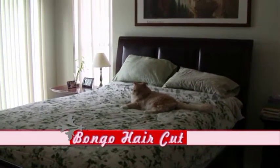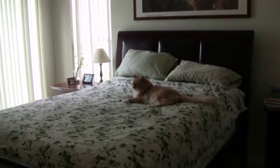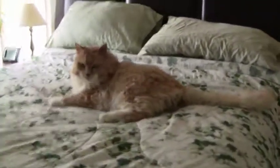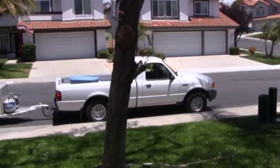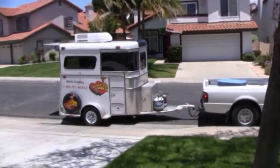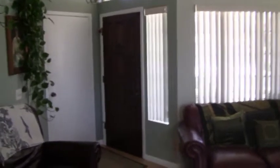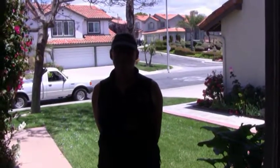Today is Bongo's big day. Ozzie Petmobile should be on its way. Here comes Ozzie Petmobile. Hi Mr. Fisher, I'm here to groom Bongo. You're from the Ozzie Petmobile. I'm from Ozzie Petmobile.